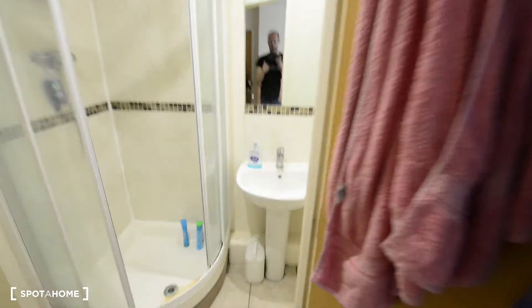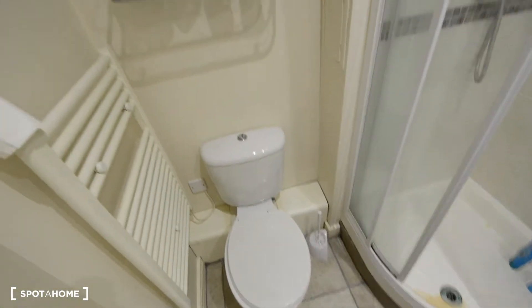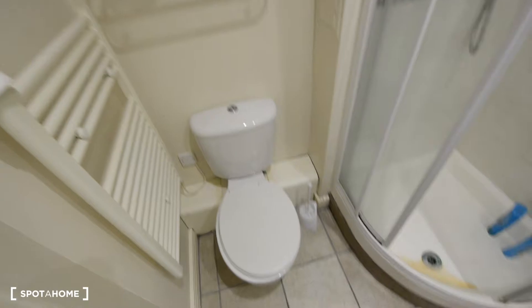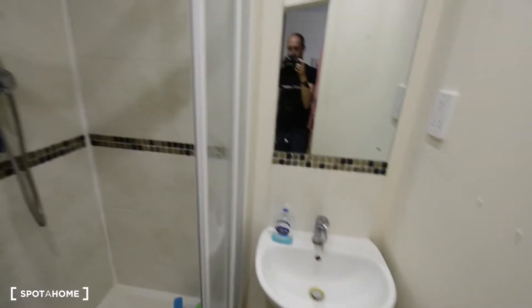One of the best things here is that we have an ensuite bathroom — it's always nice. So you don't need to share with anyone else, just the two friends. We have a toilet, heating rails, shower, mirror and sink. So this is the ensuite bathroom.